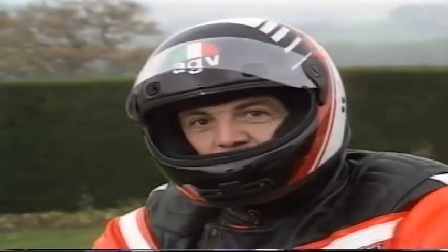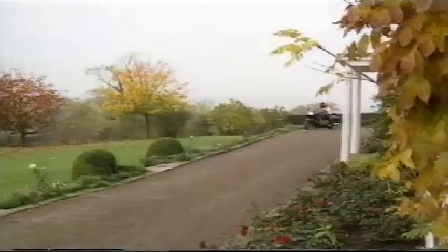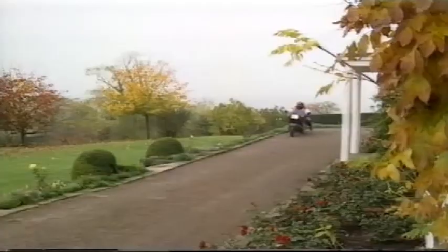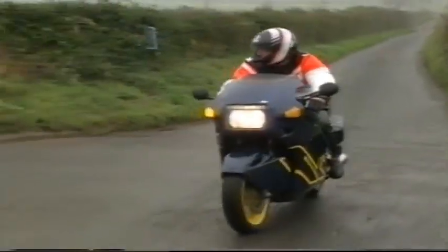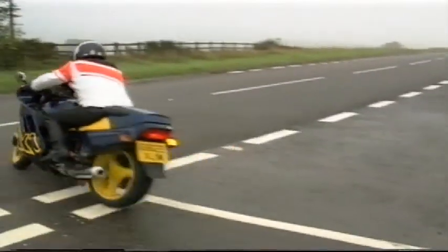Now, see how it feels on the road. The riding position on this sports-orientated machine is very comfortable indeed. This is a very nice gear change — I think probably the best from BMW yet.